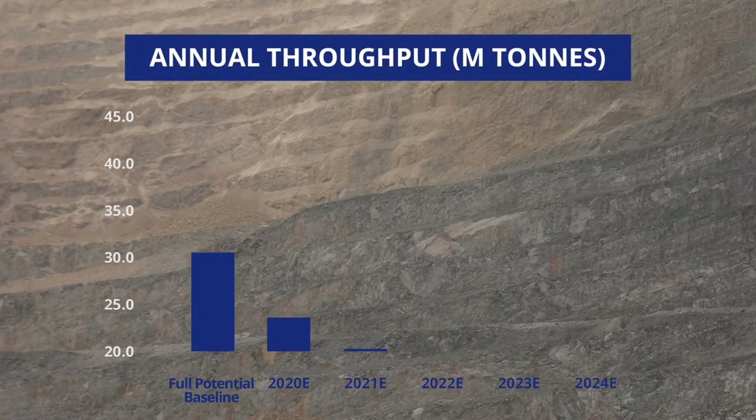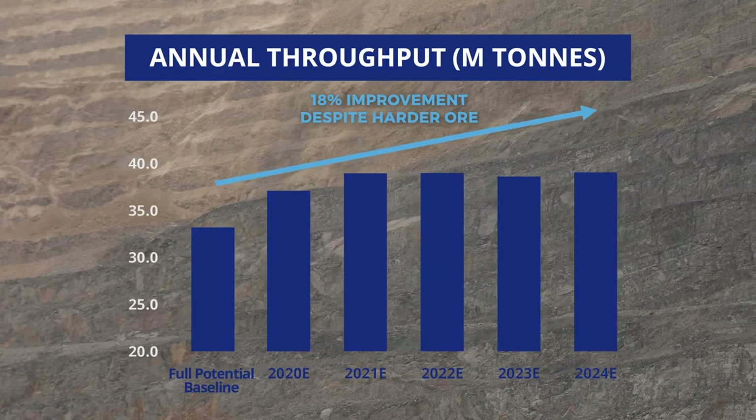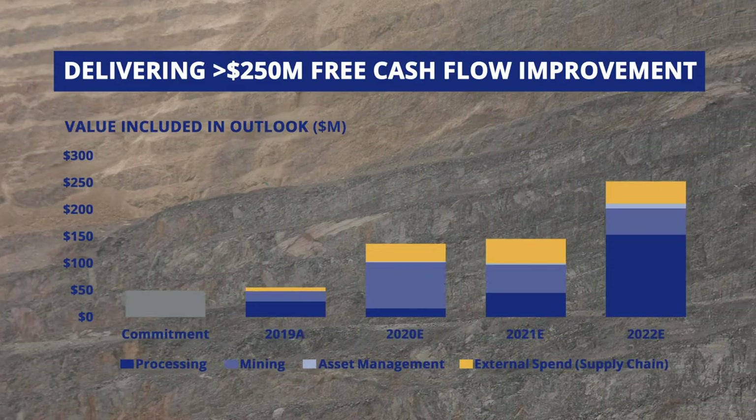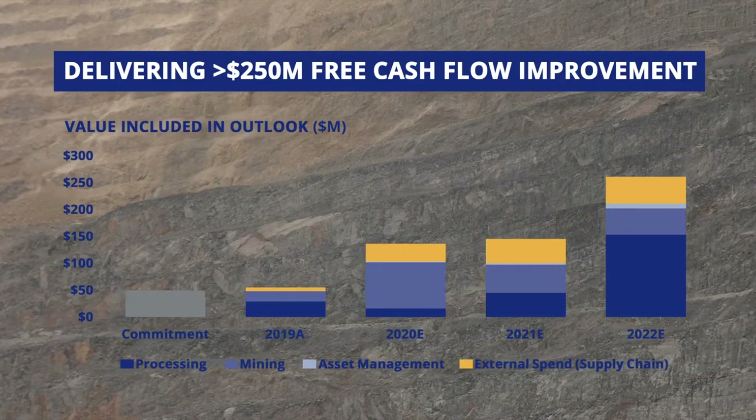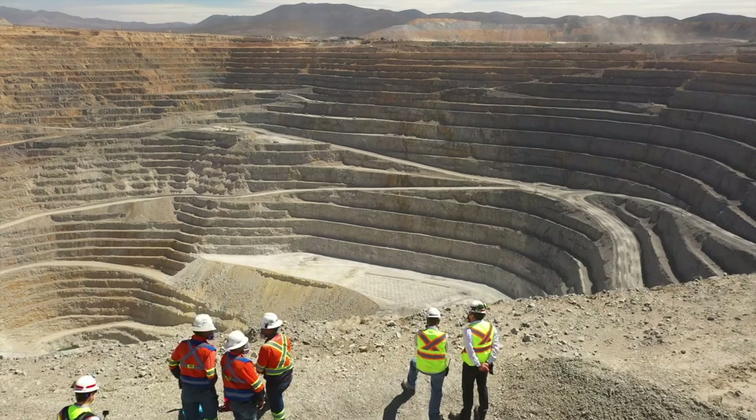The second priority for the folks here at Penasquito is to deliver on our commitments. We have a very robust plan, and it's about delivering on and exceeding our commitments. This is really the year that we're going to deliver big time — whether that's improved safety performance, improved productivities, or this great workforce showing what they can actually achieve. All of this is going to manifest, and that's something I'm really excited about.